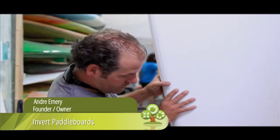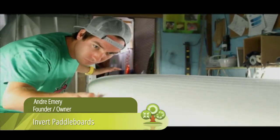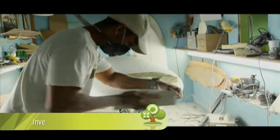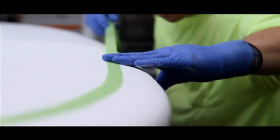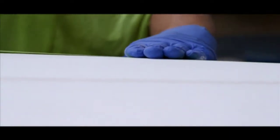I'm Andre with Invert Paddleboards. We make sustainable paddle boards — we use plant-based materials in our epoxies and resins, recycled post-consumed fiberglass for our cores, and all of the manufacturing process is done here in California.